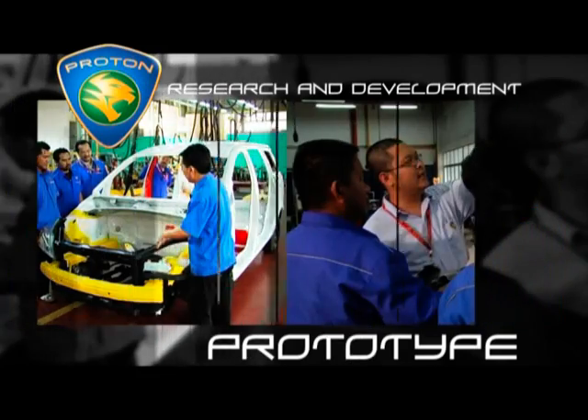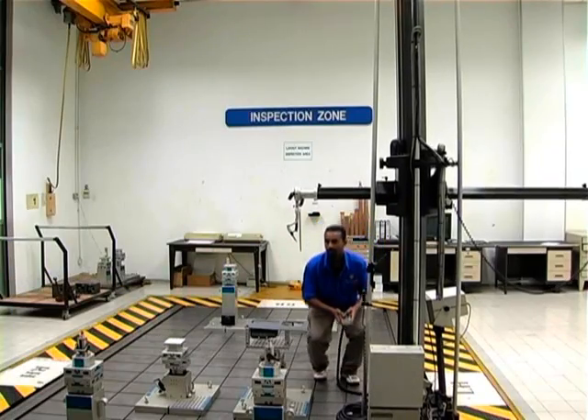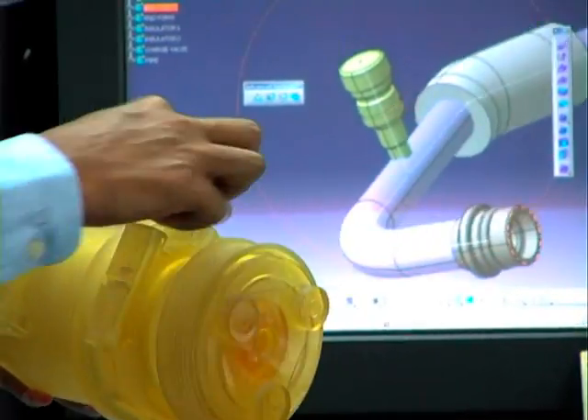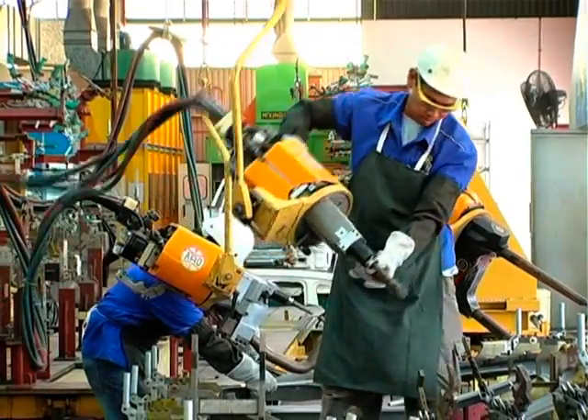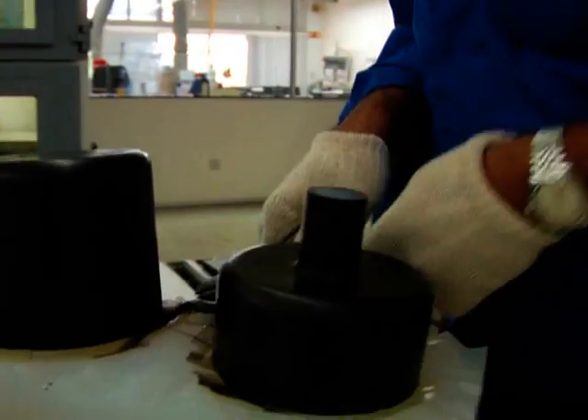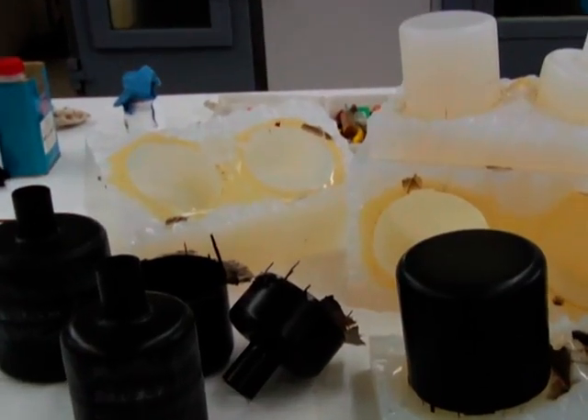In addition to building entire cars, the Prototype Shop has facilities dedicated to vehicle design and construction — proof-of-concept components that can be used for anything from a lamp that is due for a minor cosmetic change to a study for a new cylinder head design.